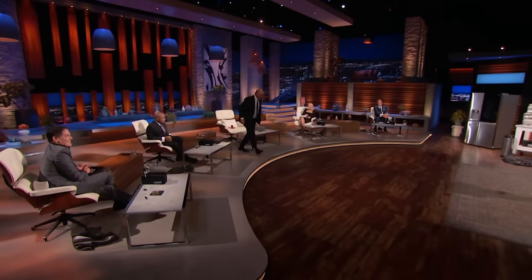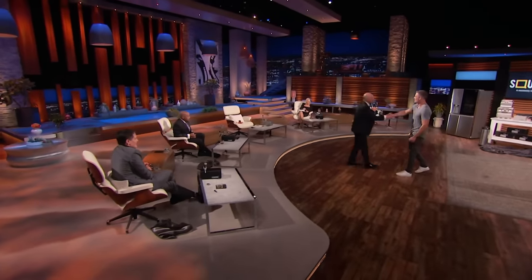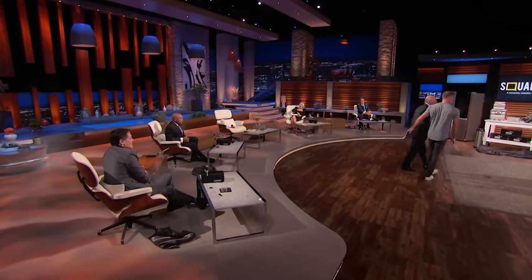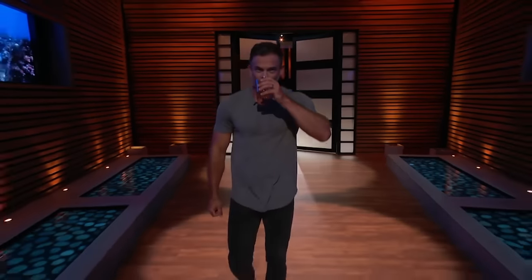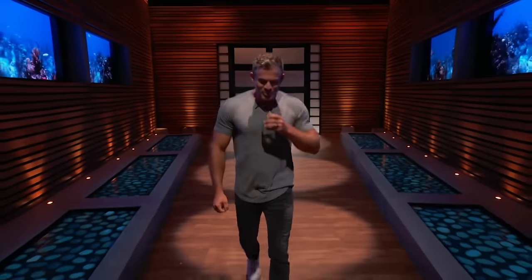Smart job. Well done. Congratulations, Tim. Thank you, guys. Appreciate it. Well done, Tim. Fantastic. I like that deal, Kevin — I think it's a great deal. Square Keg's been my life on the side from my day job for five years. It's been a complete grind, but it's enabled me to leave the corporate handcuffs behind once and for all. Now that I'm working with Mr. Wonderful, I'm super confident we're going to take this thing to the moon.